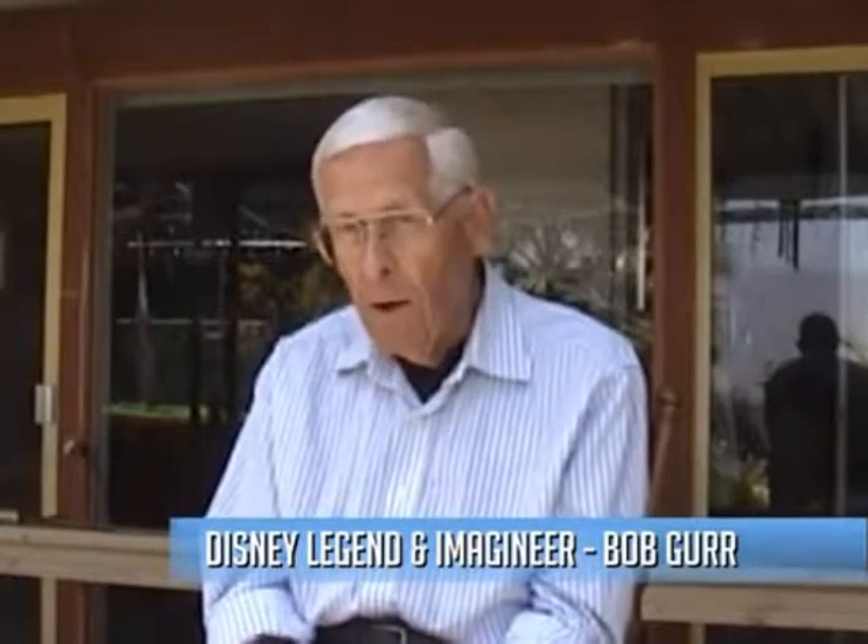Walt was going to have a big program for 1959. We were going to build a Matterhorn, build a monorail, build a submarine, have a little motorboat ride, and add a new Autopia car track. I worked on all five of those jobs. In the case of the Matterhorn, it started mid-1958, after I had done a lot of preliminary work on the submarine ride.